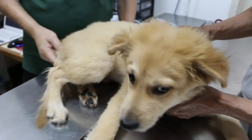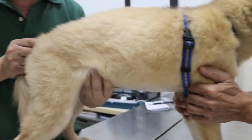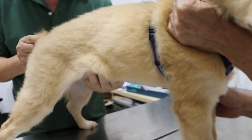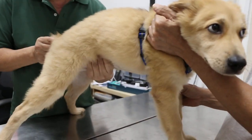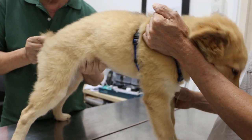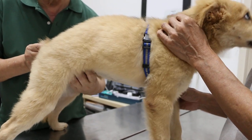Now a quick check on the abdomen. I'll check for any pain. Good boy. I feel the kidneys, the liver — no pain at all. That's good.